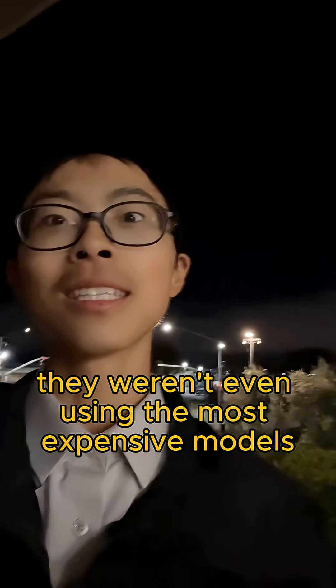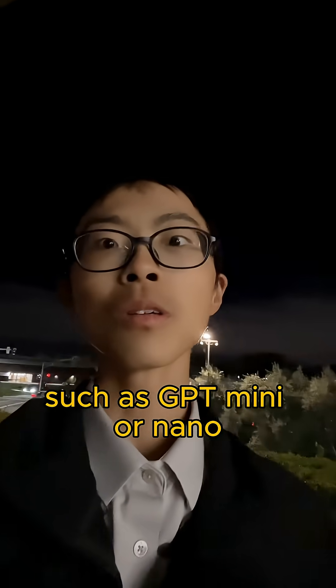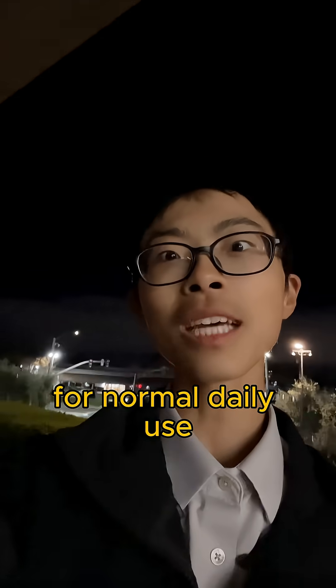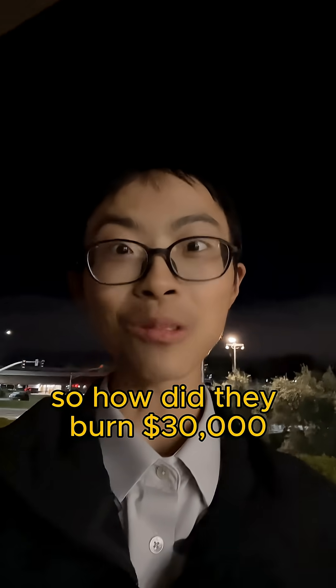Here's the twist — they weren't even using the most expensive models. They're using the minis, such as GPT-mini or nano, with pricing around $3 per million tokens. For normal daily use, using it for a month wouldn't even spend $10. So how did they burn $30,000?